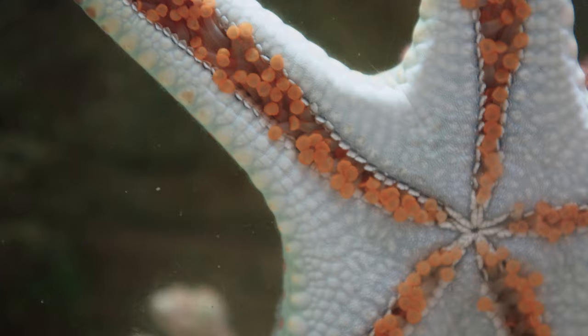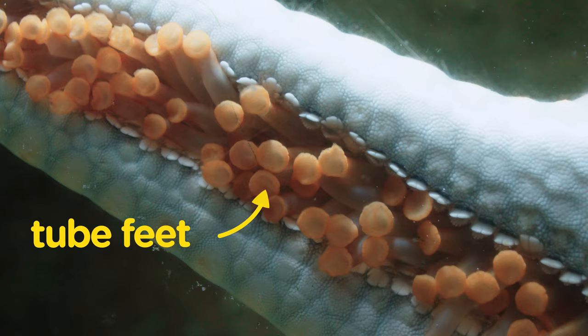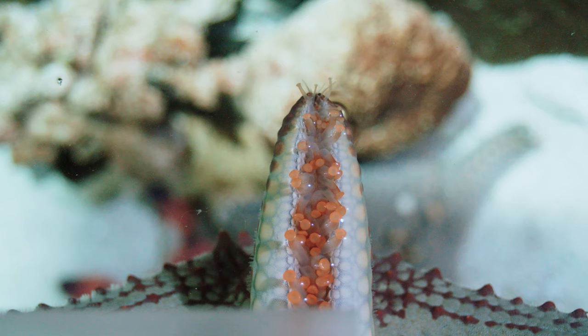Take a look at this. They have numerous rows of tiny little tube feet that work together to move their bodies along the surface of the sea floor. They may not be as fast as some marine vertebrates, but their method of locomotion is still effective.